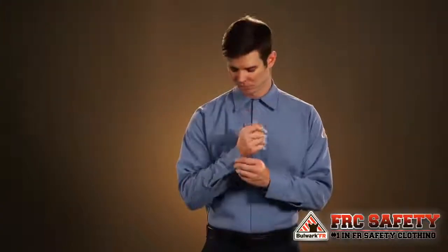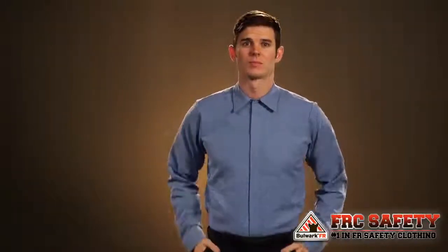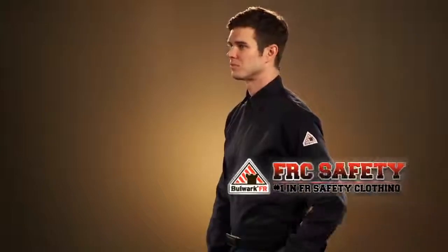The SMS II is constructed of our Cool Touch II fabric and is available in three colors: light blue, gray, and navy. The SMS II is constructed of our XLFR comfort touch fabric and is available in two colors, light blue and navy.